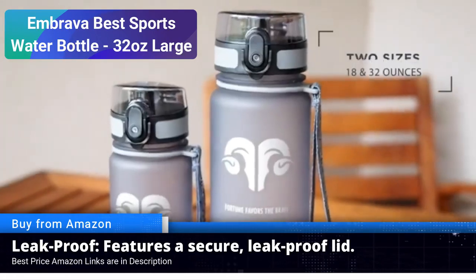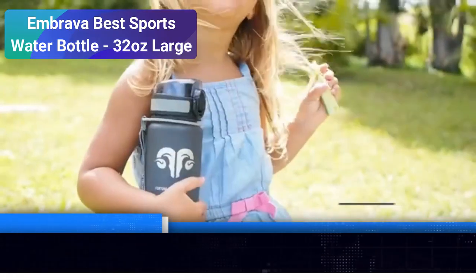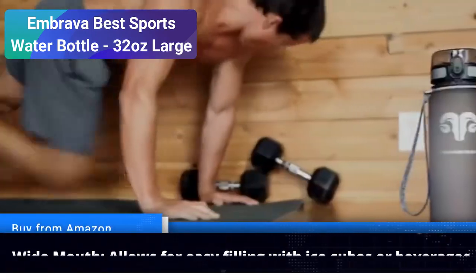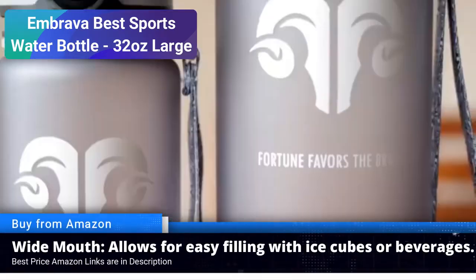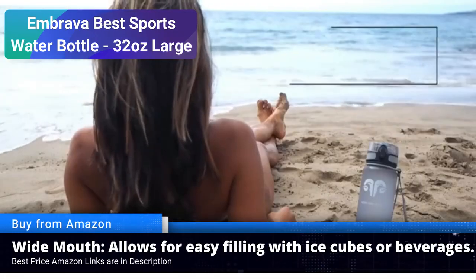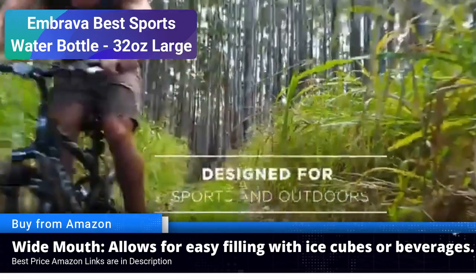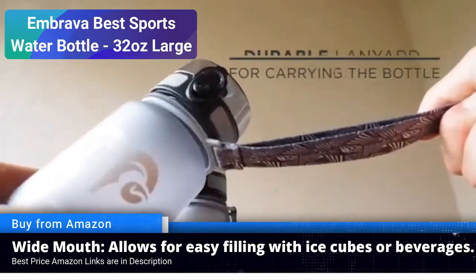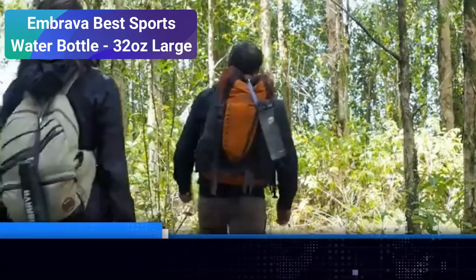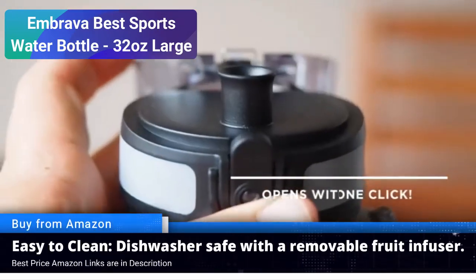Durability: when you are in the midst of your fitness routine or outdoor adventures, the last thing you want to worry about is a flimsy water bottle. Imbrava addresses this concern with its robust construction, crafted from high quality materials. It's built to withstand the rigors of sports and outdoor activities, ensuring it won't let you down when you need it most. Leak-proof design.